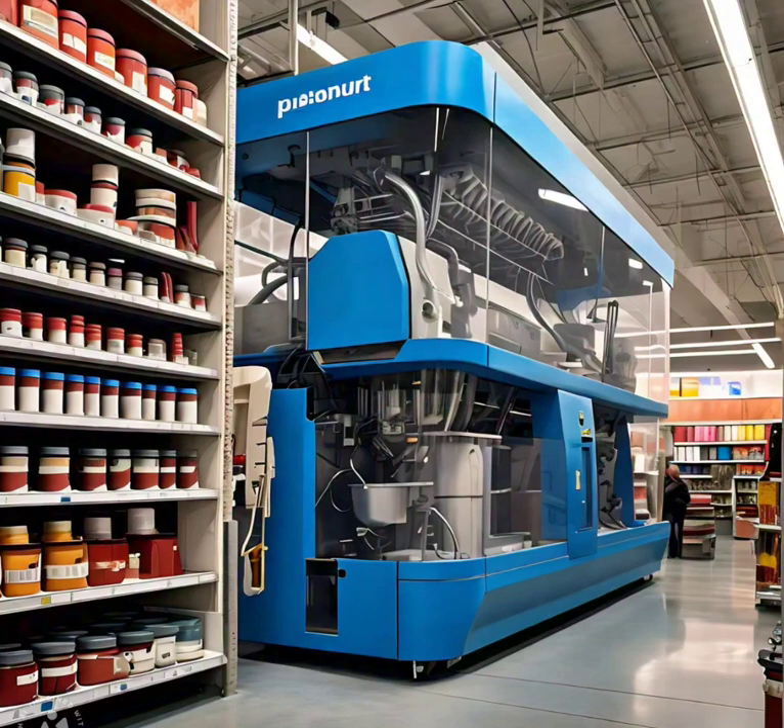Color care programs offer personalized support, including color consultations, application guidance and maintenance tips.